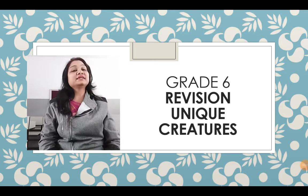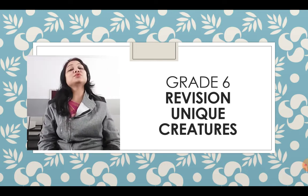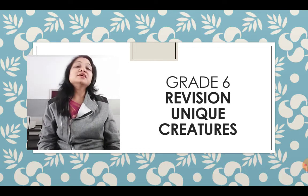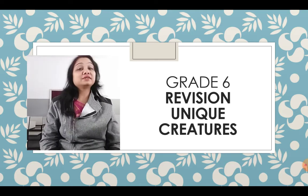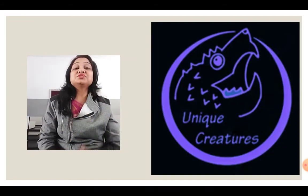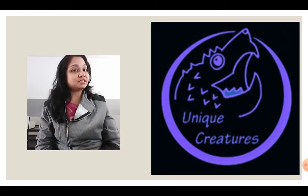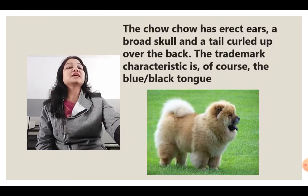Hello students, once again I welcome you all in the online session of general knowledge. These are revision sessions, and today's revision topic is unique creatures — creatures which have some specific characteristics making them different from others. So let's start with a brief description of a few unique creatures.